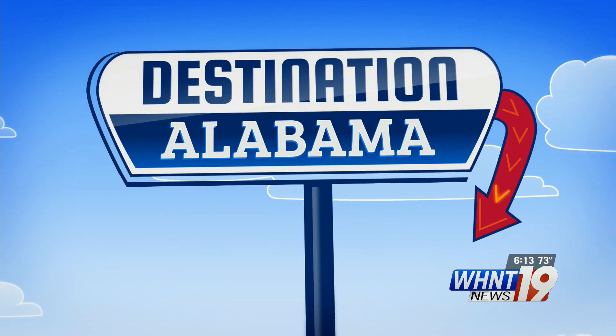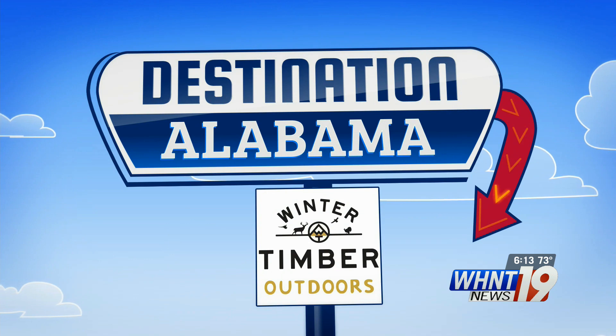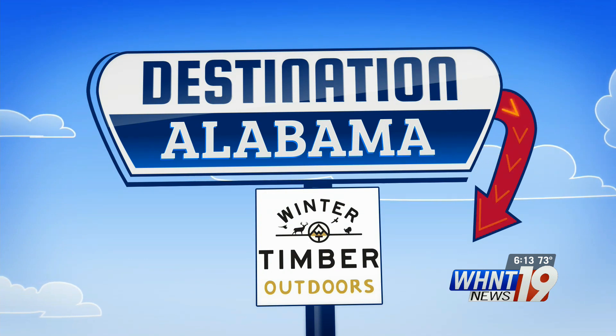Alabama is sponsored by Bill Penny Toyota and Winter Timber Outdoors. It is a destination that welcomes visitors from all over the country and the world, right here in Huntsville. You can learn about the history of human spaceflight and the people and resources that made it possible.